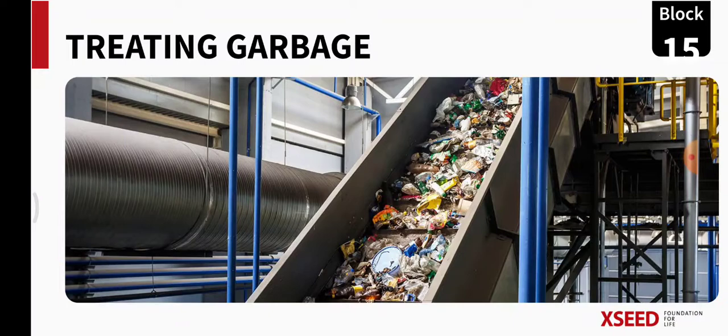So the garbage that we throw away — before throwing we sort them into harmful and non-harmful and throw in the green bin or red bin. What happens to the garbage after it is thrown and after it is collected by the garbage van or garbage truck? What happens to that garbage collected from our house? That is what we are going to learn today. On the screen you can see a picture — this is called a garbage treatment plant. Here the garbage is treated differently and new things are made from this. Let's move on and learn more.